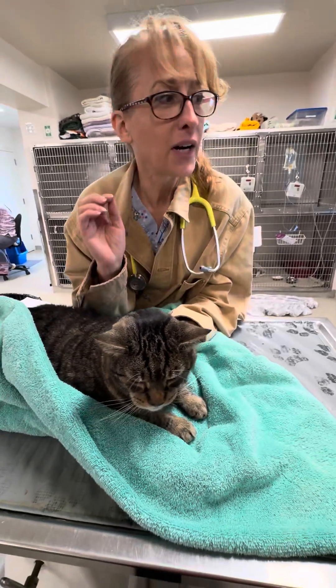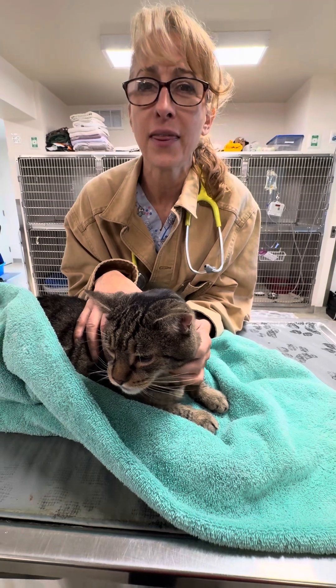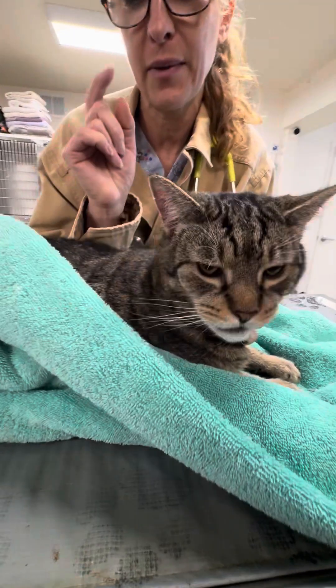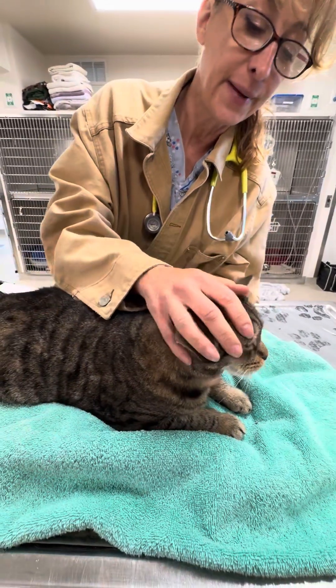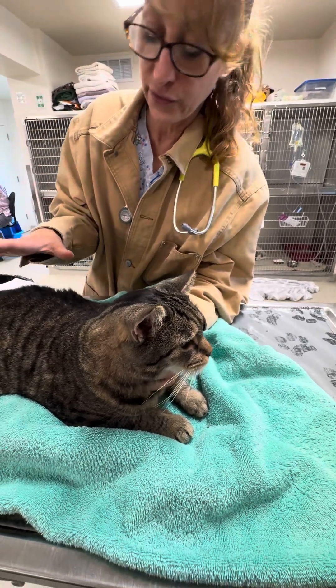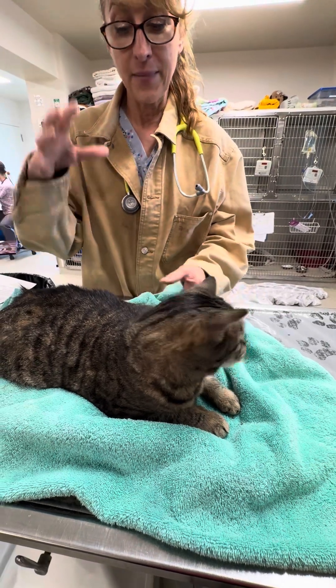Hi everybody, it's Dr. Magnifico. This is Sparky. He is blocked — he has a urinary blockage. He has blocked before, so his family knew what to look for. He's an indoor cat, a male cat, a little overweight — all of these things kind of go together, and he's got a history of it.